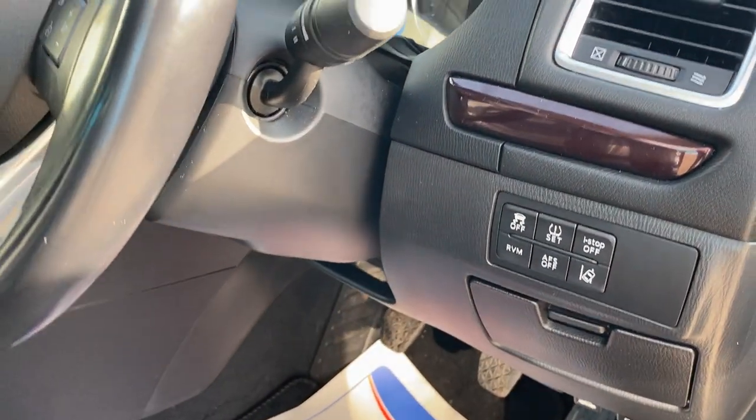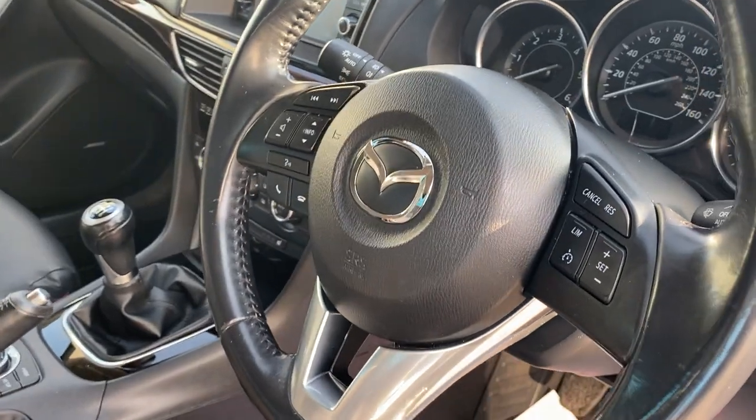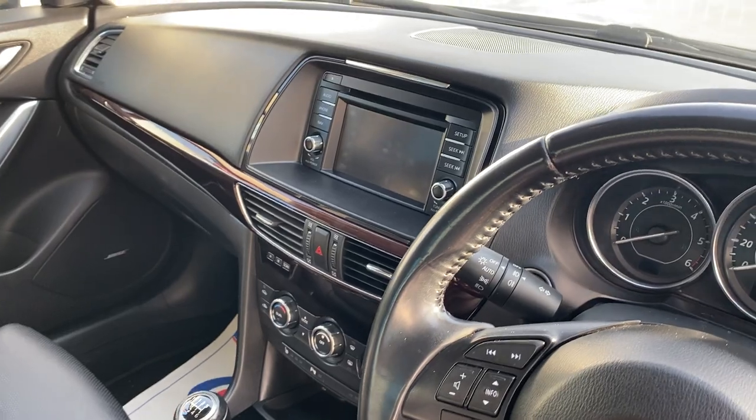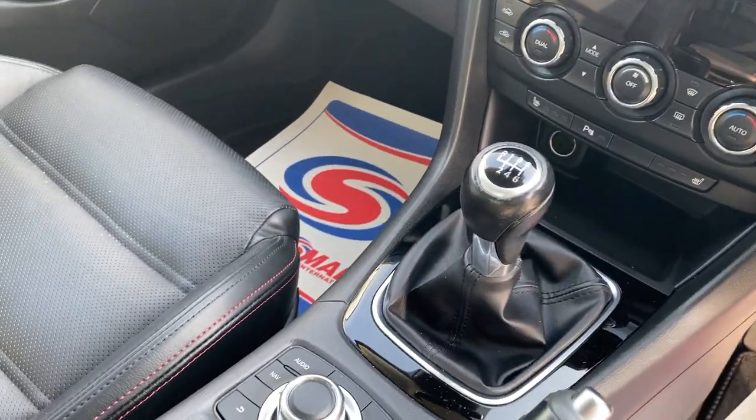RVM, side accident collision, cruise control, factory satellite navigation, Bluetooth connectivity, music streaming as well, and a six speed gearbox.